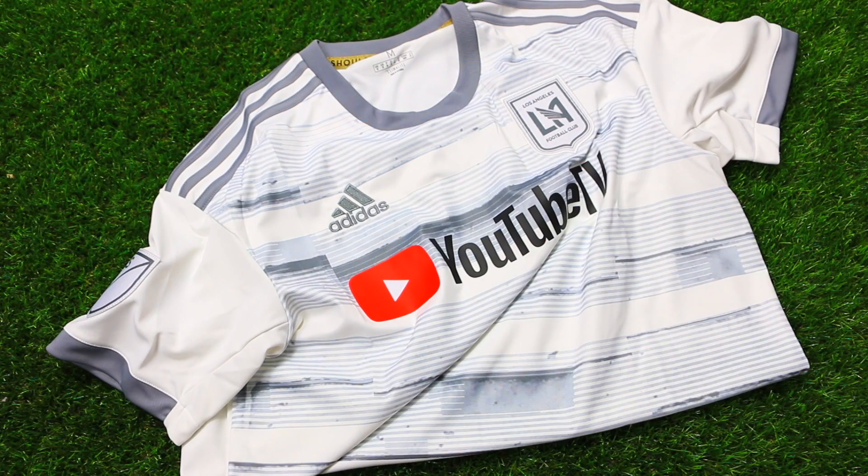The 2019 LAFC away jersey is here, so I recommend everyone gear up for the MLS season. You're looking at the 2019 away jersey for the LAFC, sitting on an all-white base with gray as your secondary color. The football crest of LAFC and the Adidas logo come stitched onto the jersey, while YouTube TV branding is heat transferred onto the shirt.